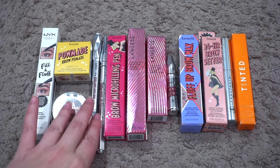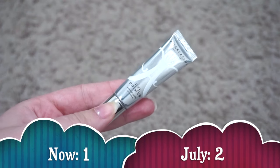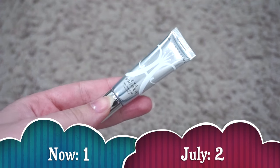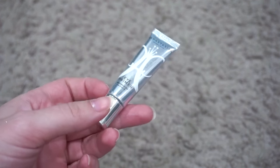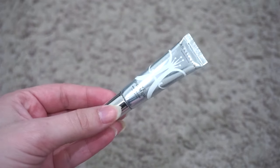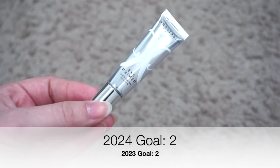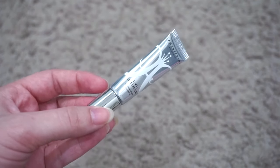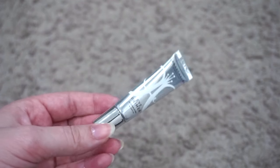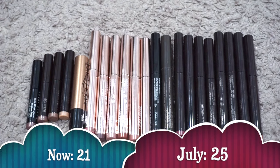For eye primer, I currently have 1. Last update I had 2 — I used up the Urban Decay Eyeshadow Primer Potion and the ABH, but repurchased the ABH. I'm going to leave my goal at 2 because I really like having both — Urban Decay is clear and Anastasia is tinted. If I had to pick just one, I would pick the Anastasia.